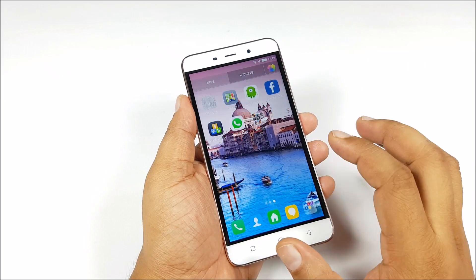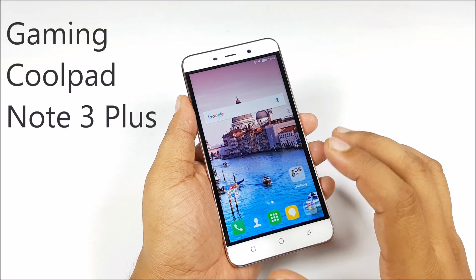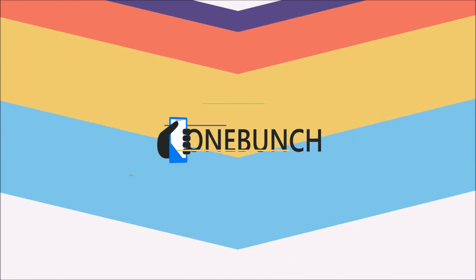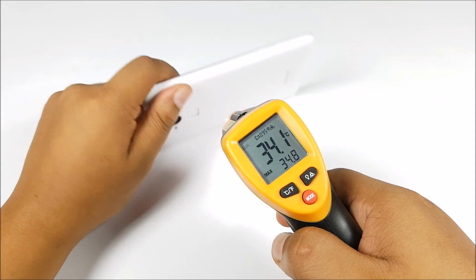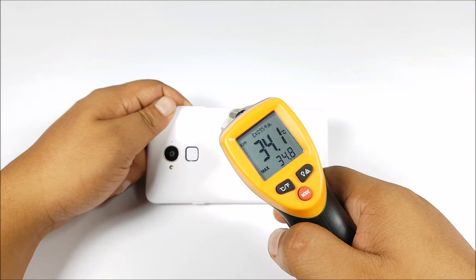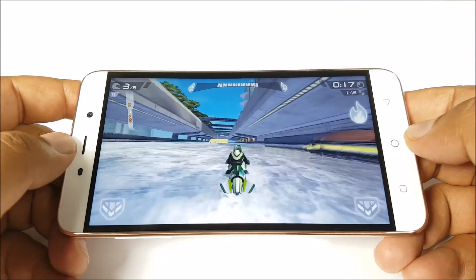What's happening guys, it's Abhinav from PhoneBunch and this is a gaming review of the newly launched Coolpad Note 3+. Let's begin by checking the temperatures first — it's about 34 degrees centigrade in the front and back — and the first game we are playing is Riptide GP2.